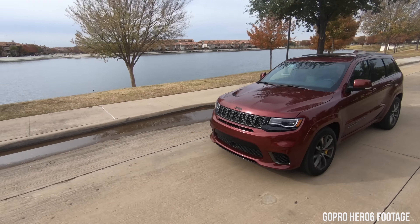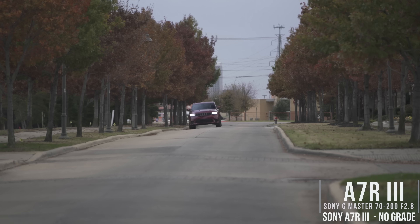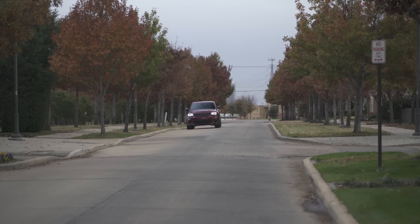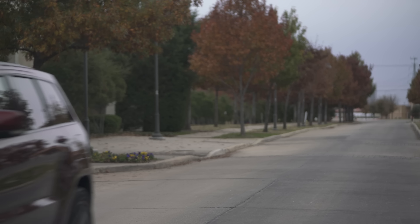I have some footage — we were filming a car review for a client, filming the new Street Trackhawk Jeep Grand Cherokee, their 707 horsepower Jeep. We did some shots where we had the Jeep driving towards us with the A7R Mark III using the 70-200 2.8 in autofocus, and I had an ND filter on it because I wanted a really shallow depth of field. I was amazed at how it locked on the car and it didn't hunt at all.